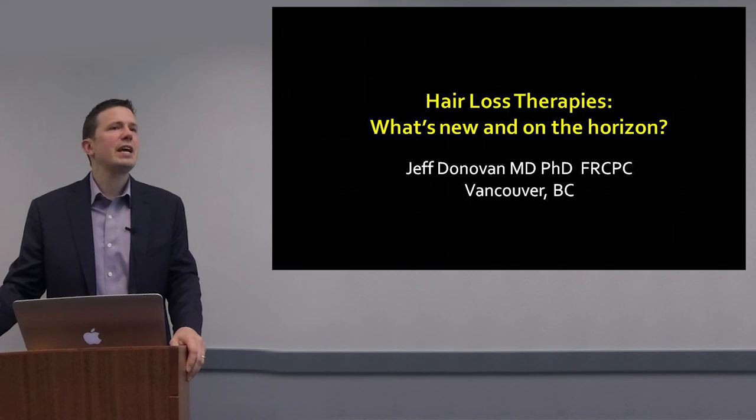This ends the presentation today. I want to thank you very much for this kind invitation, and thank you for your attention. I'm happy to answer any questions.